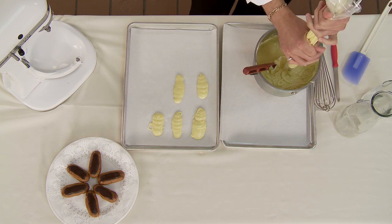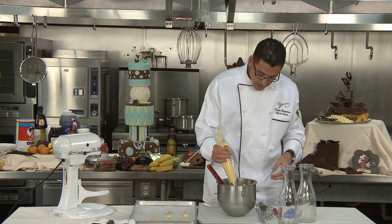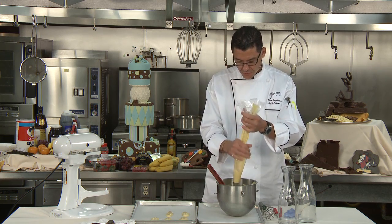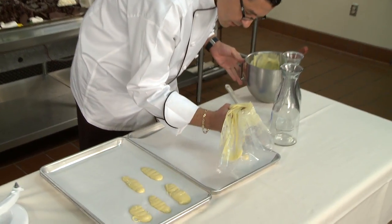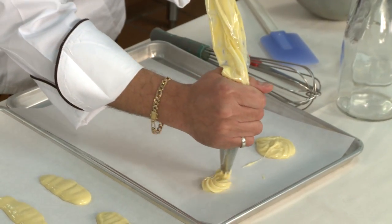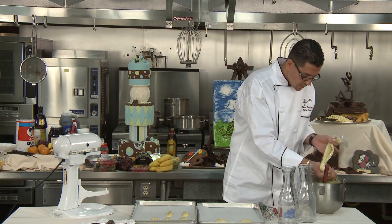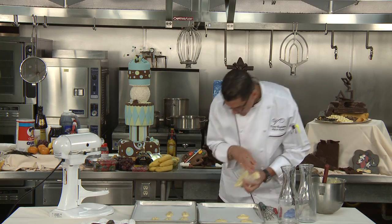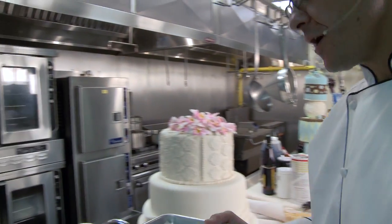This piping bag we're going to use for the profiteroles. I forgot to tell you — make sure to use bread flour, because it has a lot of protein and it will dry up your profiteroles and eclairs properly. When it's cold, it's a lot easier to pipe. We have some already done that we're going to pop in the oven. We go into the oven at 400 degrees.